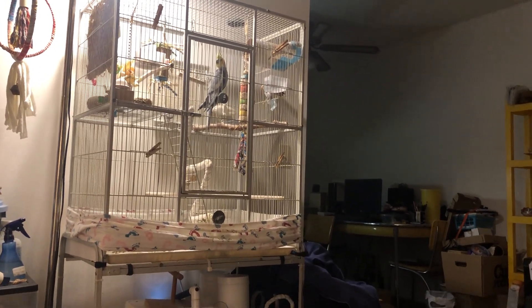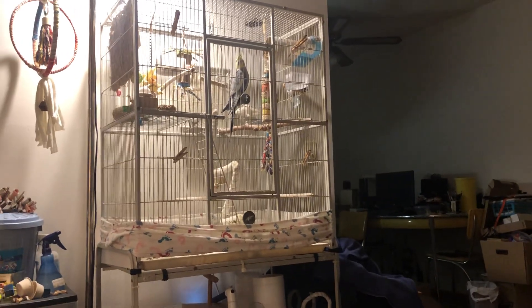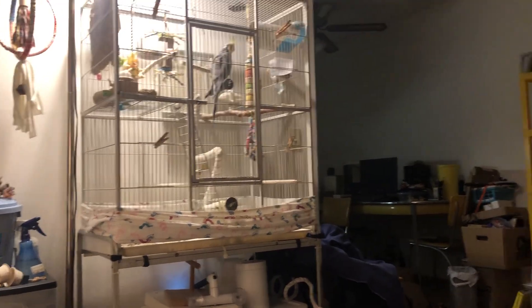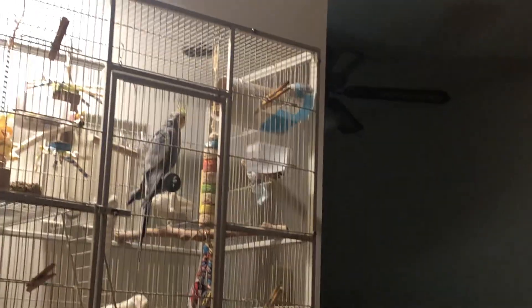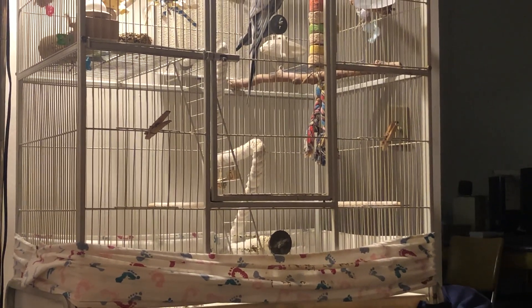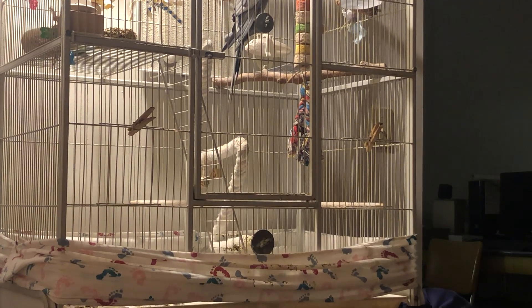Somebody's having a temper tantrum — got scared because what I'm doing is picking out a bunch of the toys in this cage so that I can redo this cage once everything from Bluebird Toys gets here. Is he mad? You can be as mad as you want, dude. But some of these have to come out so that when I revamp this cage, I can set it up differently.